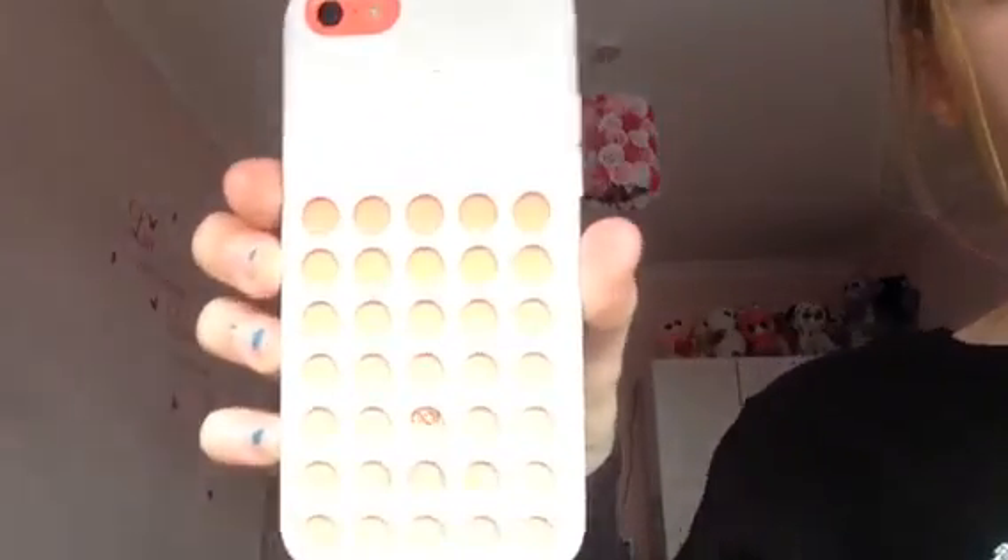The first phone case I have is a proper Apple one and it is white. I got this on the day I got my phone at the shop, so this was my first case. It was £20 — quite expensive — but my dad bought it for me, so who cares. This is what it looks like on my phone. By the way, that case was from the Apple Store.